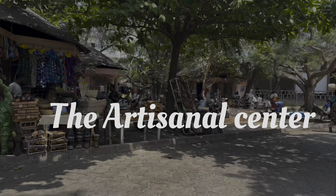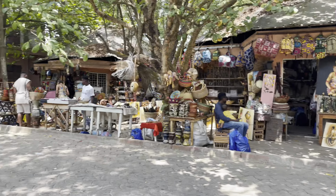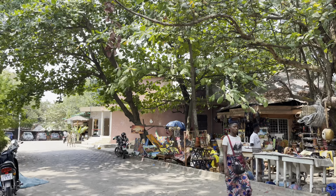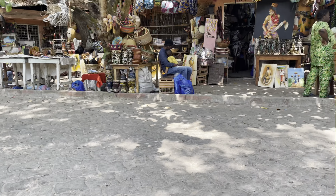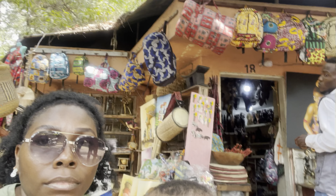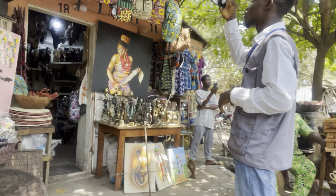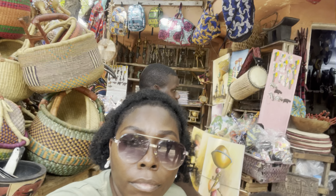If you're looking to pick up some souvenirs before you go, the Artisanal Center is your point of call. It features different artistic handmade beautiful items that are unique to the people of Benin Republic. I was getting close to time to leave and wanted to pick up some things to remind me of my visit, and someone recommended the Artisanal Center.